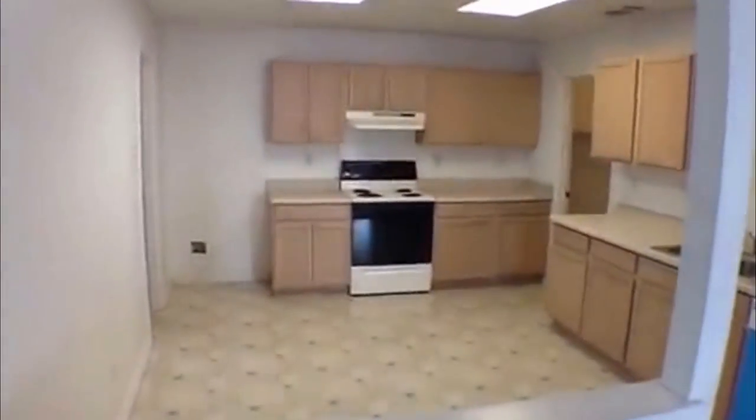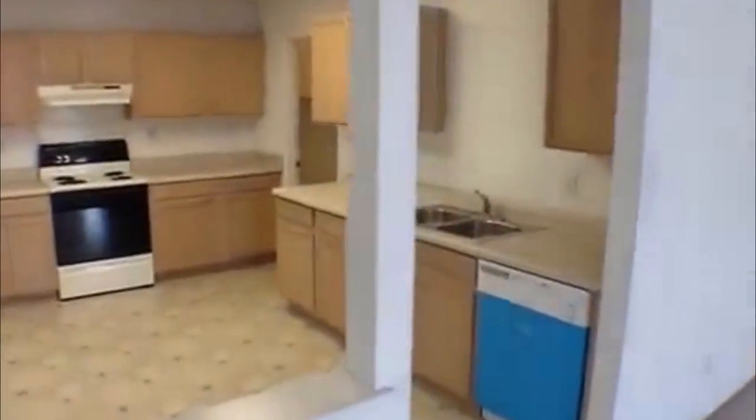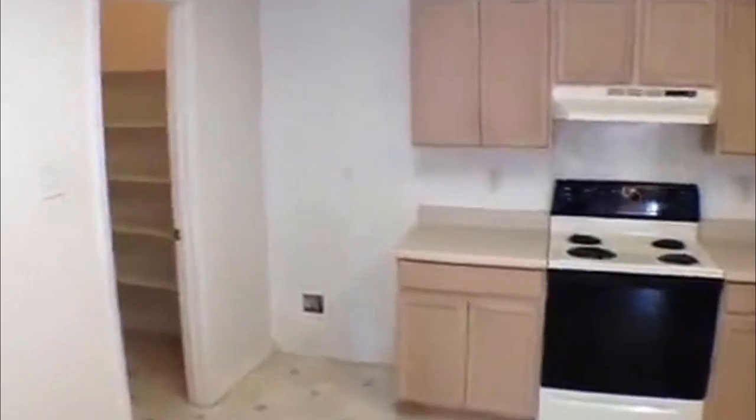Nice big kitchen with an extra place for a breakfast area — you can use your dining area here, whichever you prefer. It's a really good sized kitchen with a dishwasher, stove, and the refrigerator goes right here on the left. You have a big pantry right here with plenty of shelves — nice big storage space. Your washer and dryer go on the right side, so they're separate in this house, which is a plus.